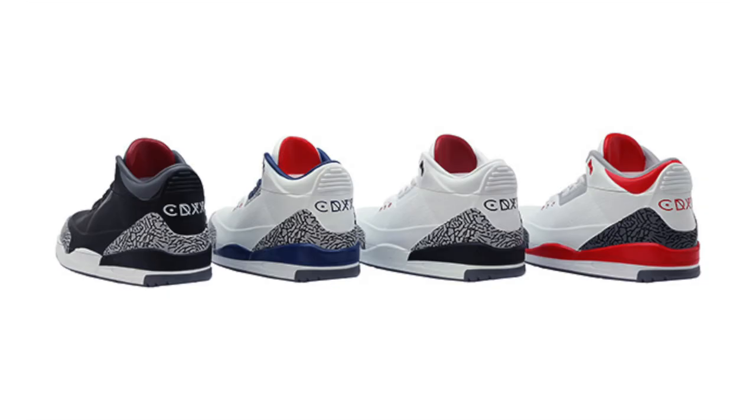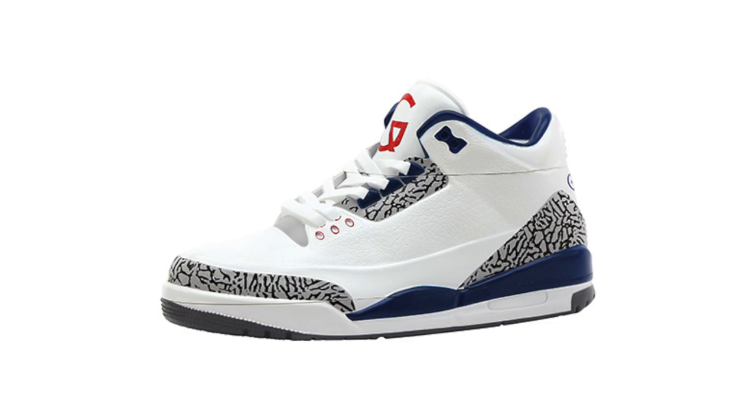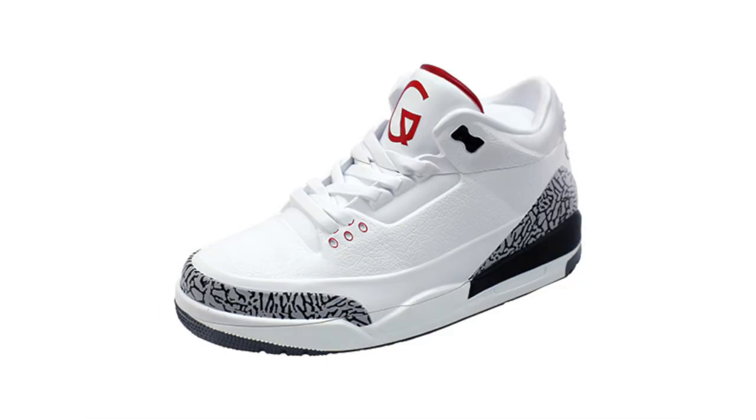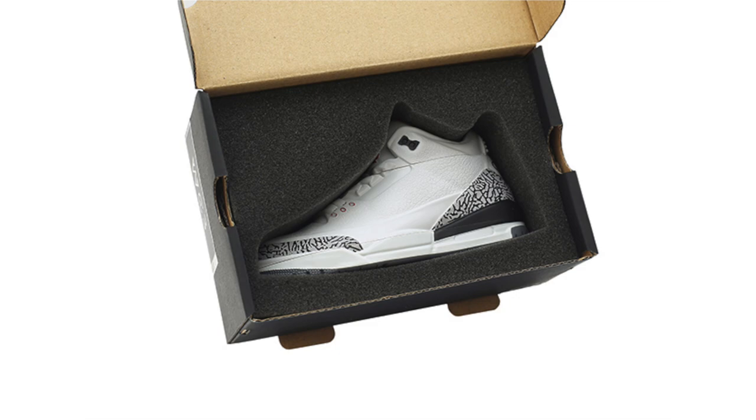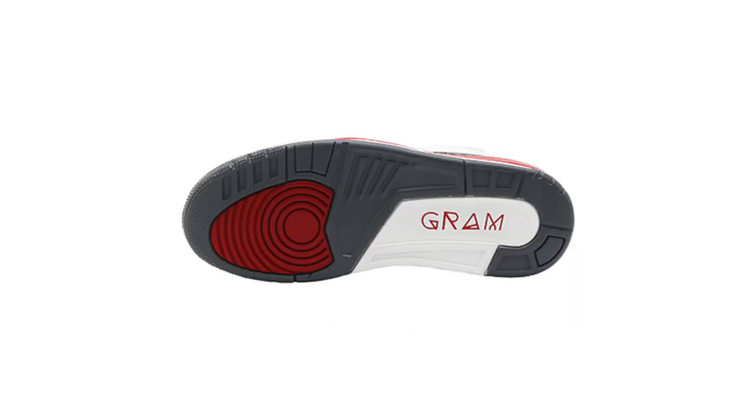For those that celebrate 420, our friends over at Sold X Gram have released Air Jordan 3 herbal grinders. They recreated the True Blue, Fire Red, Black Cement, and White Cement colorways. This was a friend's idea that's been a long time in the making. Each colorway is limited to 420 units. I'll drop a link in the description below if you want to check them out or pick one up.